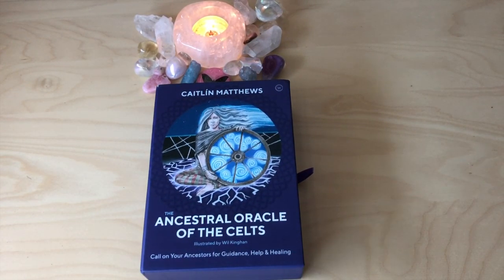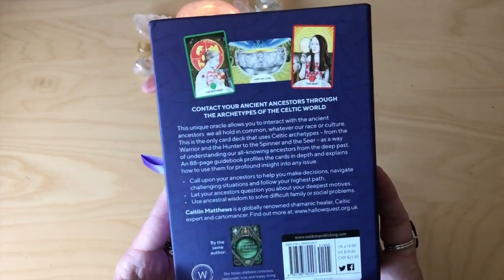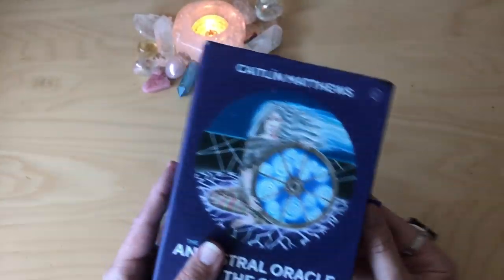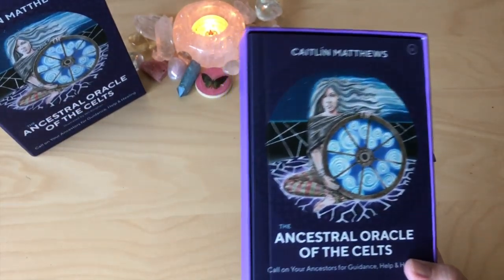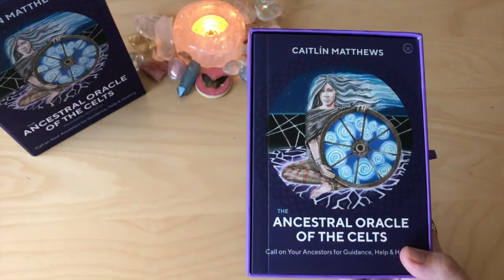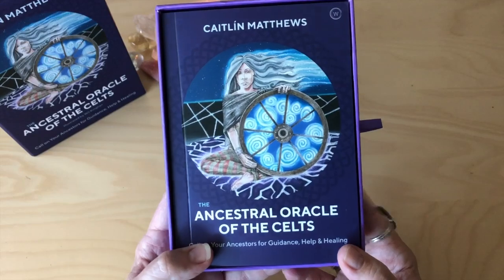Caitlin has got a huge resume — I only hope one day to have such an impressive body of work. This is by Watkins and it comes in this lovely pullout. I'm wondering whether this is a reprint of the other Celtic Oracle she did a long while ago — if someone can let me know, because it doesn't actually say in the press release if this was a reprint. I'm sure somebody will let me know because the internet knows all things. This purple is giving me life.